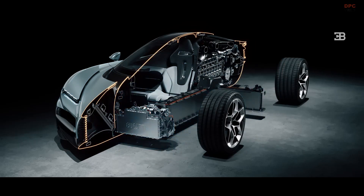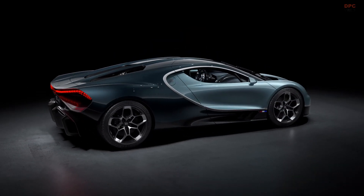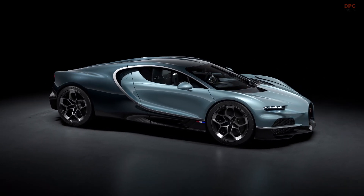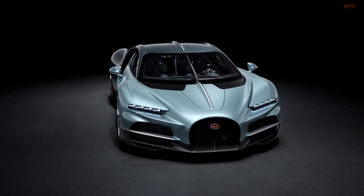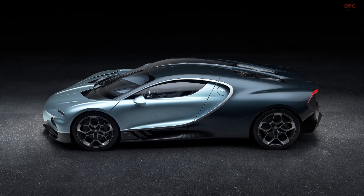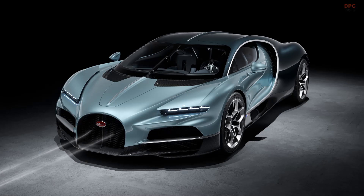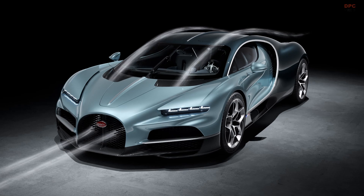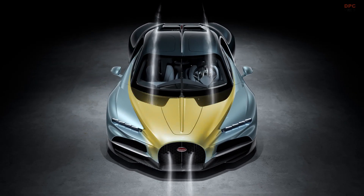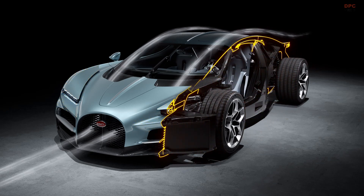Power for the electric motors comes from a T-shaped 25-kilowatt-hour battery strategically placed in the center of the chassis, optimizing weight distribution and the center of gravity. This hybrid system allows the Tourbillon to offer up to 37 miles of electric-only driving based on the European Worldwide Harmonized Light Vehicle Test Procedure standards. Cooling such a high-performance system requires innovative solutions — the Tourbillon boasts 8 radiators, with 5 positioned at the front, ensuring optimal cooling for the engine, interior, and electrical components, drawing air through Bugatti's iconic horseshoe grille.